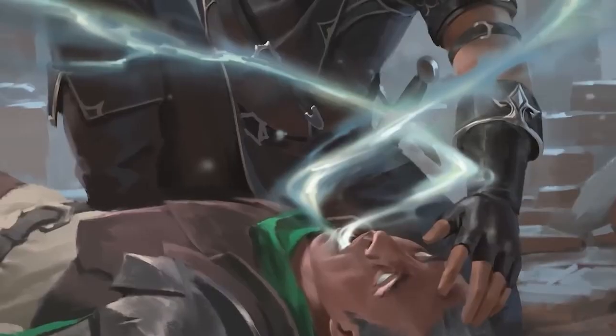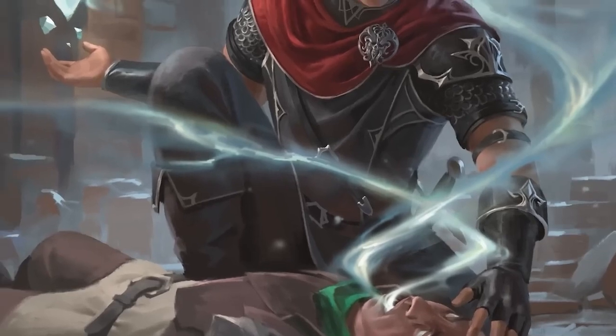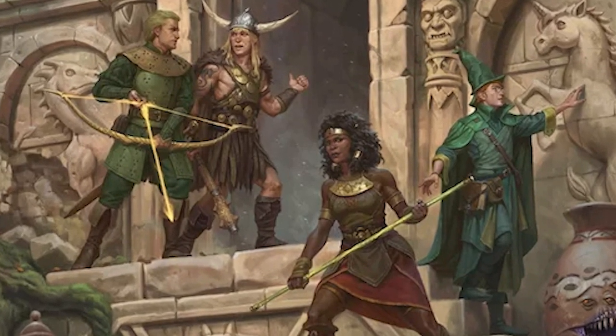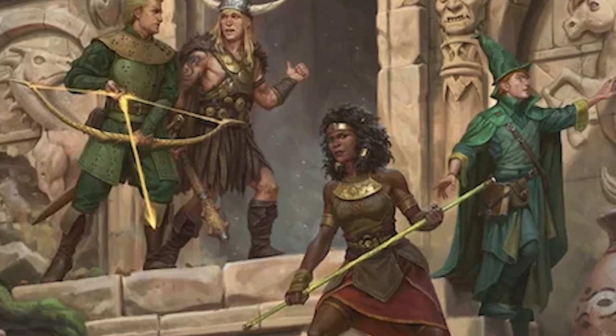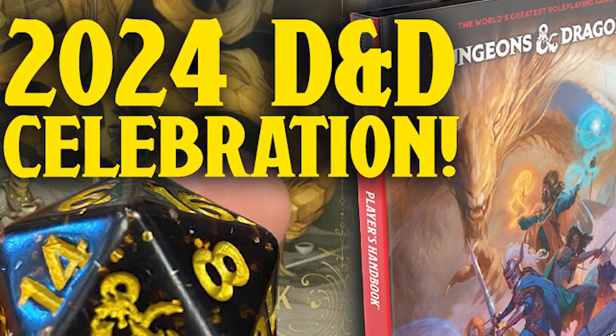Grab yours today and upgrade your party's campaign with new subclasses, feats, spells, and more. And if you're curious about learning D&D but have never played, or you're a grizzled veteran of dozens of campaigns trying to figure out what's changed in the 2024 version...